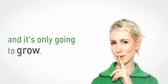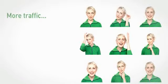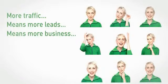Where to go, what to eat, how to buy — all on the move on their mobile phones. And it's only going to grow. Smart businesses are moving quickly to be part of the mobile web, because more traffic means more leads means more business.